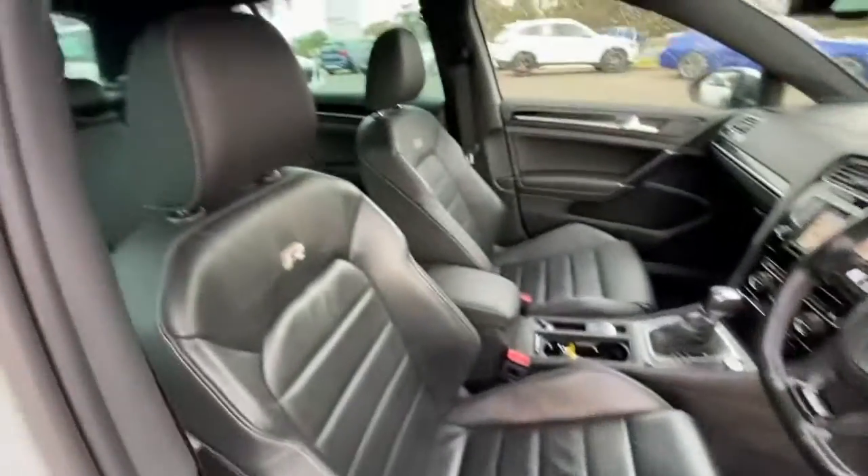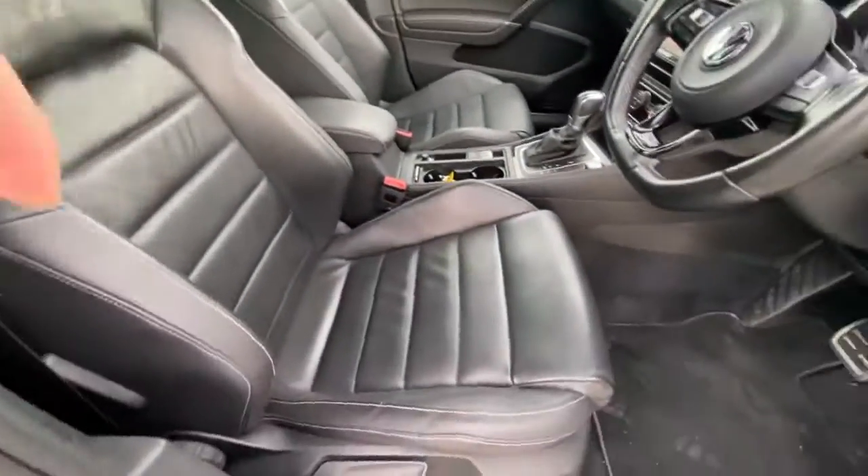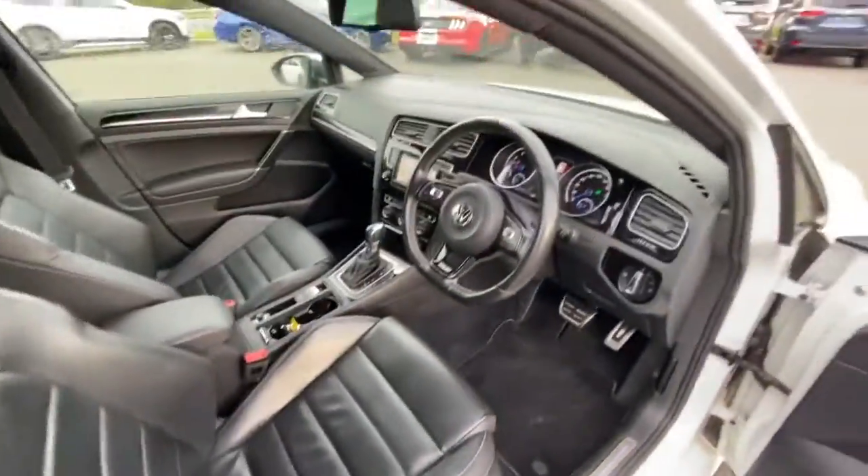Through inside this vehicle you can see the leather is in really good condition, with little to no wear on the side bolster.